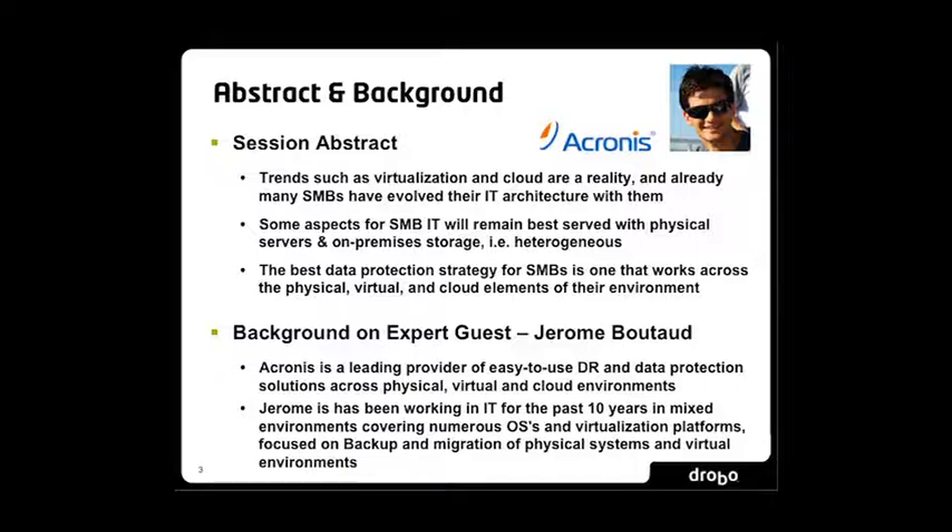It's our opinion that the best data protection strategies for SMBs is one that works across both physical and virtual, as well as cloud in the future, because you're very likely to have combinations of all those in the architecture. Acronis is a leading vendor of DR and data protection solutions across all of those environments. Jerome has been in the IT industry managing data centers and setting up backup infrastructures for end users for the past six years, and in the IT industry for about 10, dealing with a lot of different OSs and projects for small and larger enterprises.